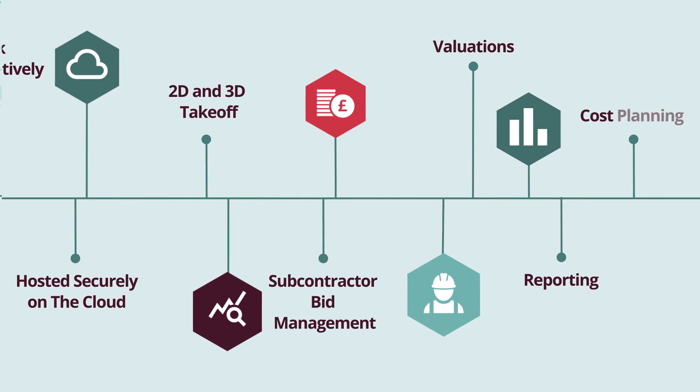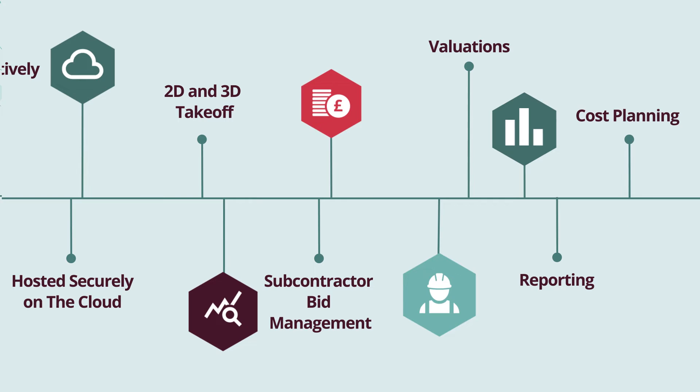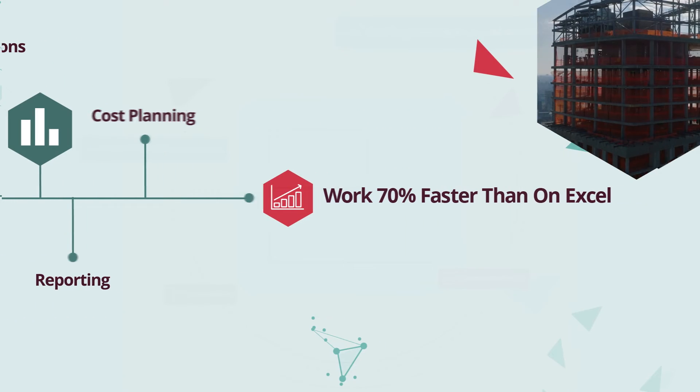Access Conquest is packed with useful features, including 2D and 3D take-off, a subcontractor bid management tool, valuations, reporting, and cost planning.